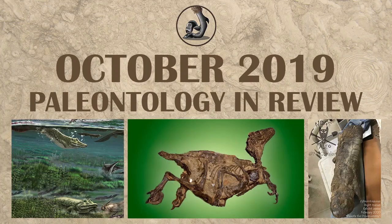Hi everyone, Ezekiel O'Callaghan with Raptor Chatter here. Before I get started, I want to mention that we are filming this in November, which is Diabetes Awareness Month. So please get out there and try to support any diabetic organizations that you can, such as Type 1 International, for helping to make insulin more accessible to more people. With that in mind, let's get started on our review of October 2019 for paleontology.